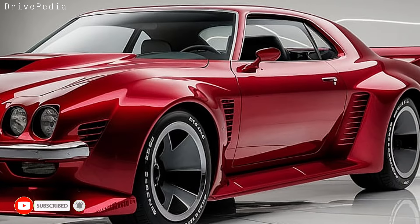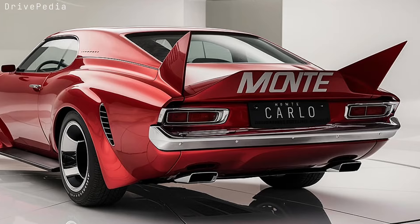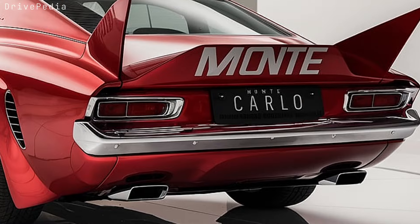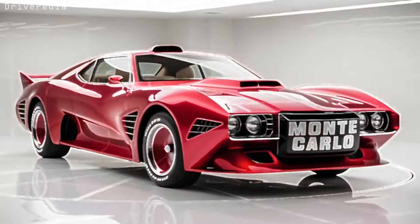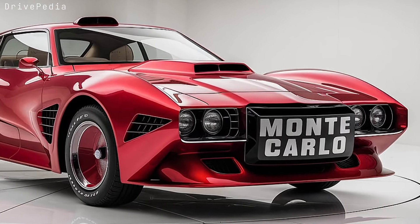But it's not just about raw power — step inside and you're surrounded by pure luxury and technology. The 2025 Monte Carlo offers a driver-centric cockpit that's both sleek and functional. The premium leather upholstery, carbon fiber accents, and ambient lighting create a high-end feel, while the 10.2-inch touchscreen infotainment system keeps you connected with the latest in car tech. With Apple CarPlay, Android Auto, and a Wi-Fi hotspot, you're always connected.